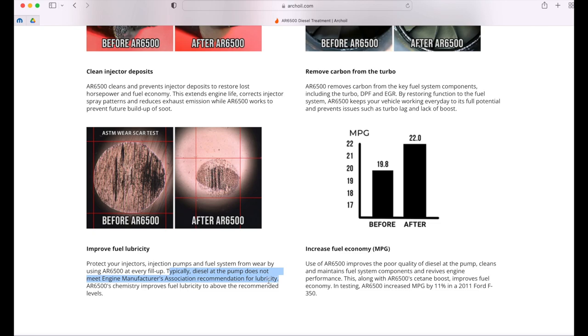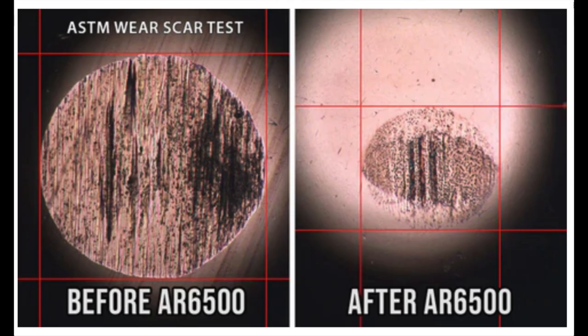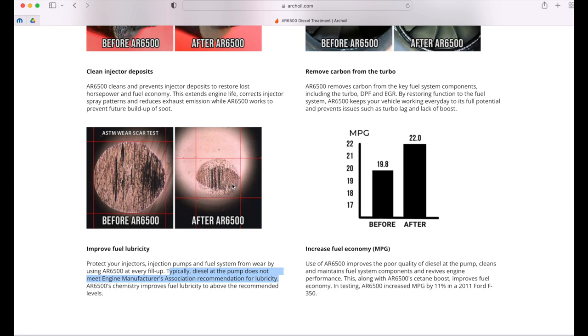I'm going to show you from two other comparisons from other competitors that show you pretty much exactly the same thing. The AR6500 chemistry claims to improve fuel lubricity — well it does not improve it, having those big gouges. You can even see triangle-shaped gouges versus small tiny scars. I don't see why anyone would use this product if they're looking for lubricity — it's going to destroy your injectors and your pump.